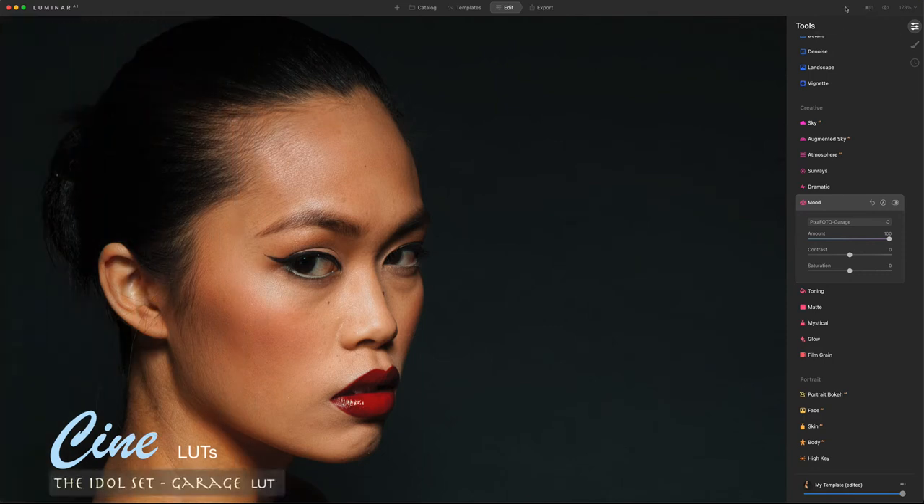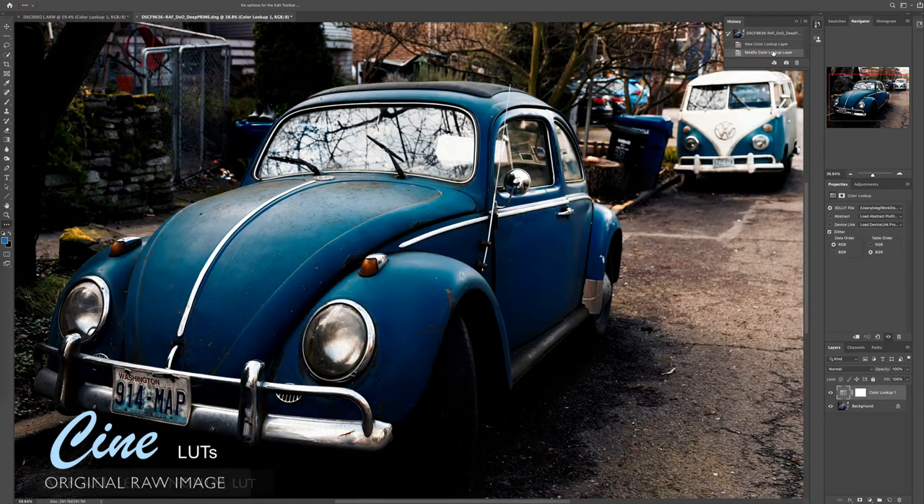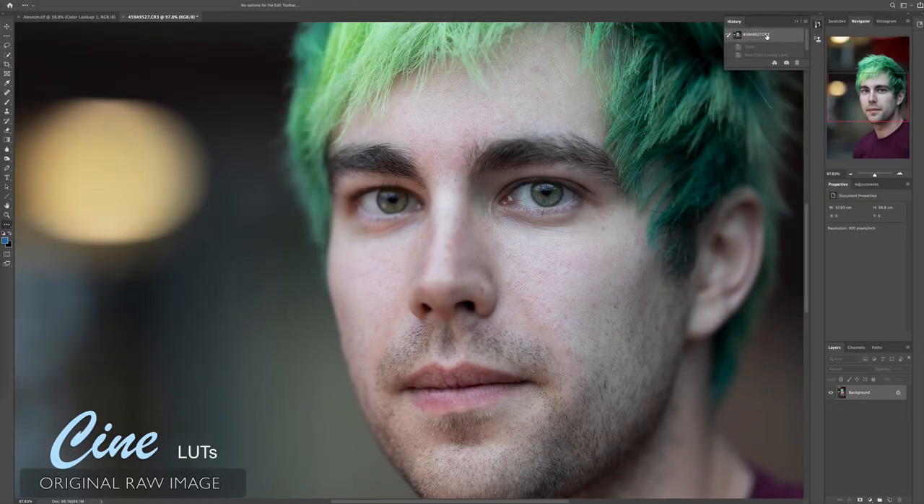New beautifully toned cinematic LUTs give you a stylized, aesthetic film look for all kind of shooting scenarios, like outdoor, portrait, family, and travel pictures.